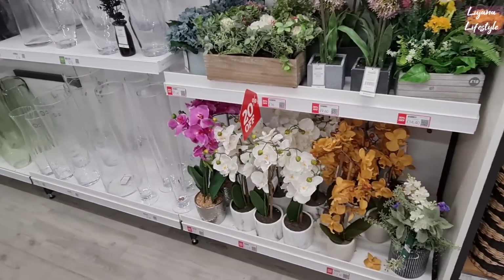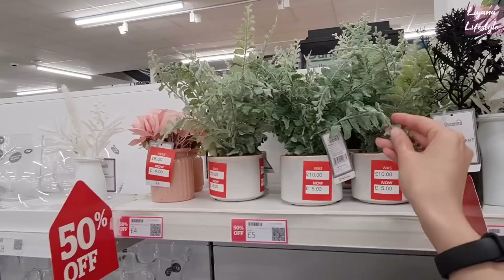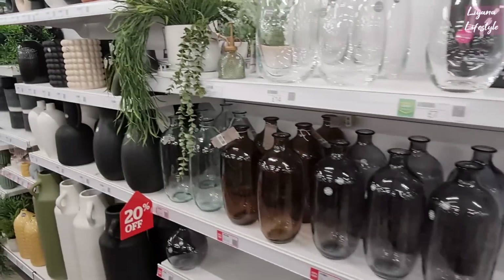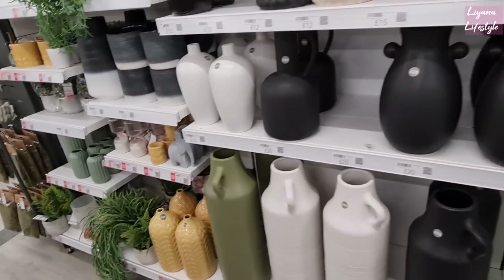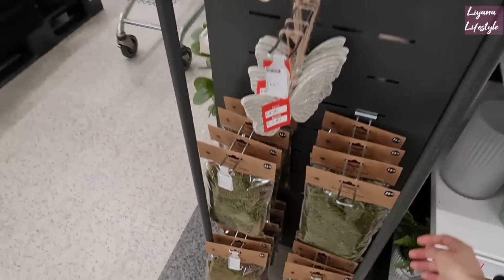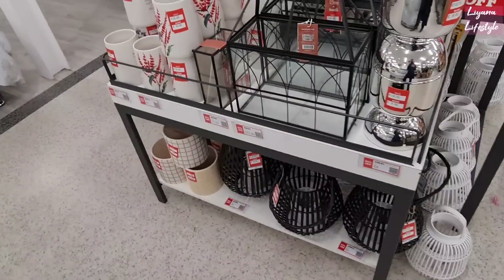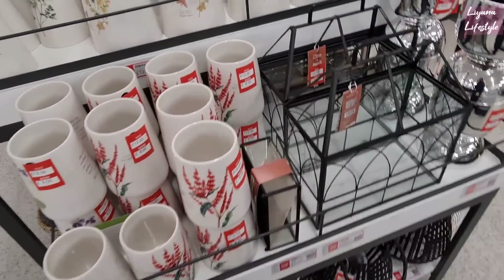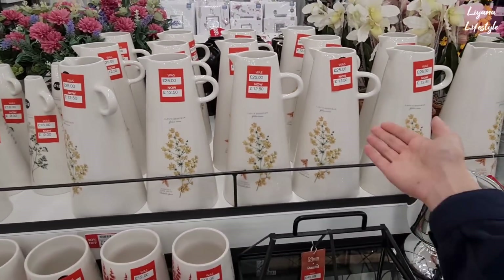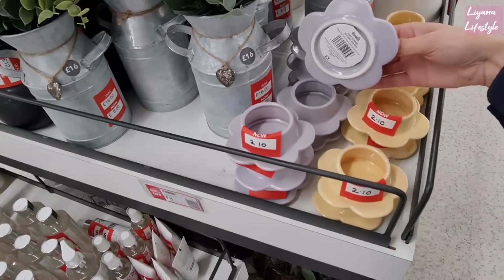Now we're getting into some more home decor. 20% off on these, and some of them are new. £5 — that's quite realistic. I love the edging on this. 20% off. Look at how gorgeous their vases are. £2.80 — natural moss. £2.50 for the moss. These are all 50% off. Remember me loving this terrarium? That's £22.50 now. These are lovely as well. £2.50 for these candle holders — two different colours.